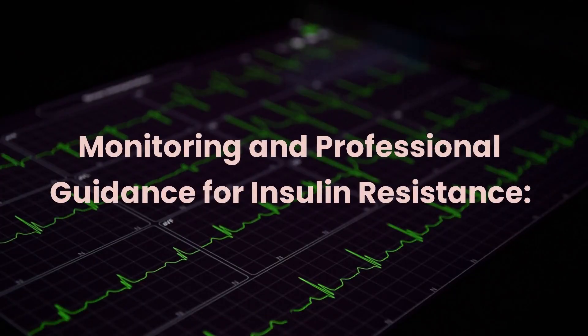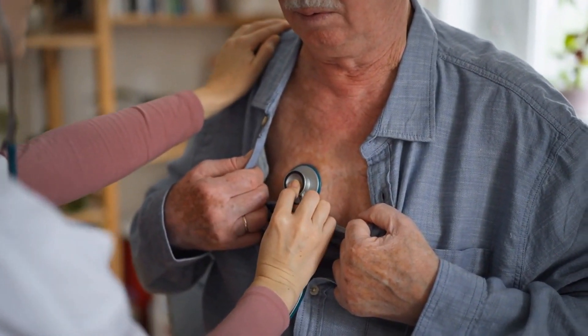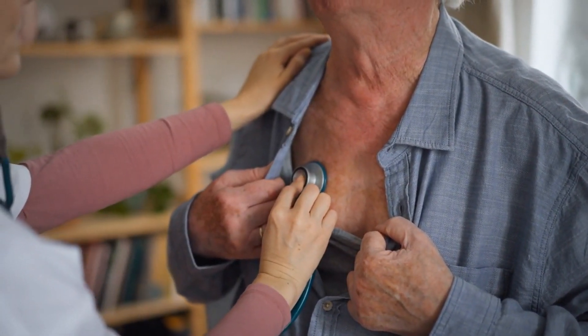Monitoring and professional guidance are important for managing insulin resistance. Consult with a healthcare professional for appropriate tests, personalized advice, and ongoing monitoring. Schedule regular checkups to track your blood sugar levels, blood pressure, and lipid profile. Reach out to friends, family, or support groups to stay motivated and accountable for your lifestyle changes.